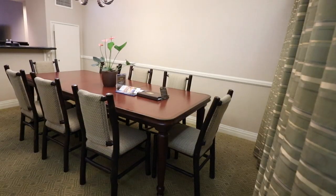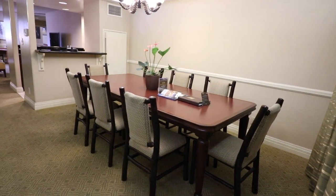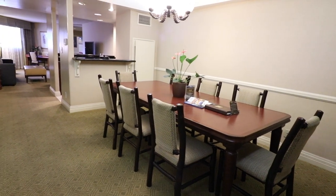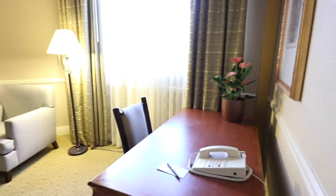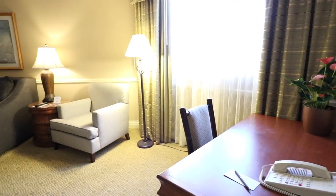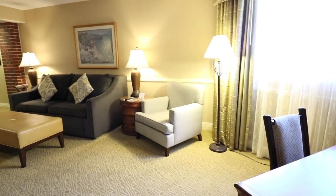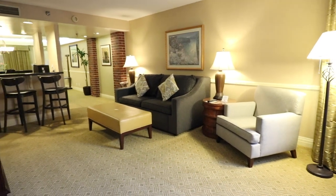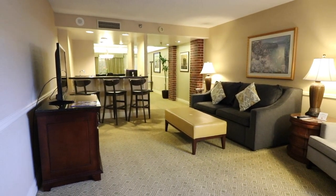For our visit, my family stayed in the family suite number 249. The dining room table has room for eight people. The living room features a desk, a sitting chair, and a very comfortable couch. The couch can pull out into a bed. There is a flat-screen TV and three stools at the kitchen bar counter.